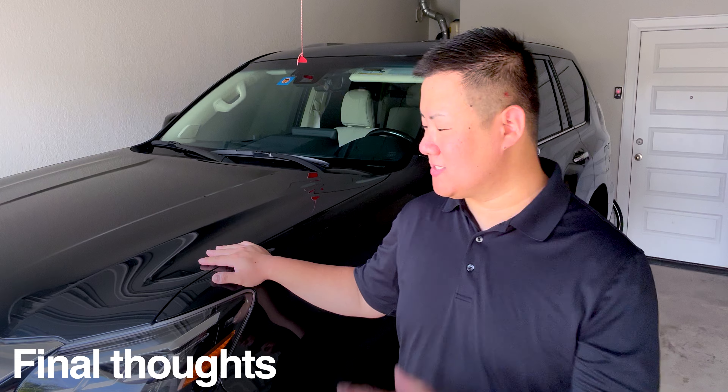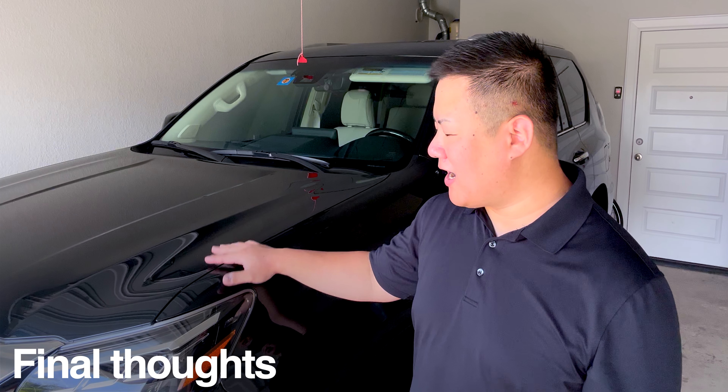So yeah, that's PPF. I am so happy and so thrilled with how this came out. I have absolutely no hesitation now taking this thing on long road trips on the freeway, taking it on cottage trails, anywhere where I might pick up some road debris that would otherwise scratch, chip, or damage the car.